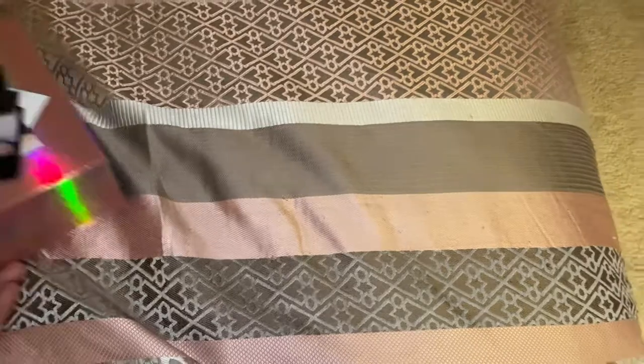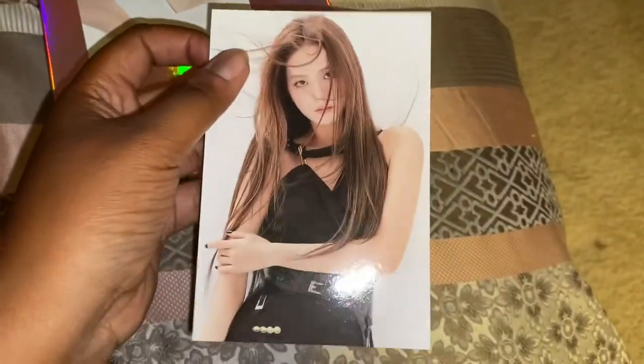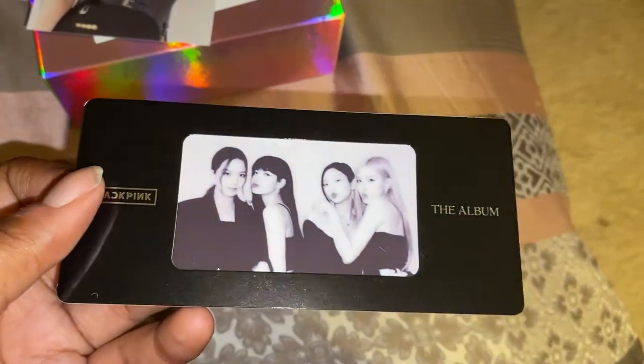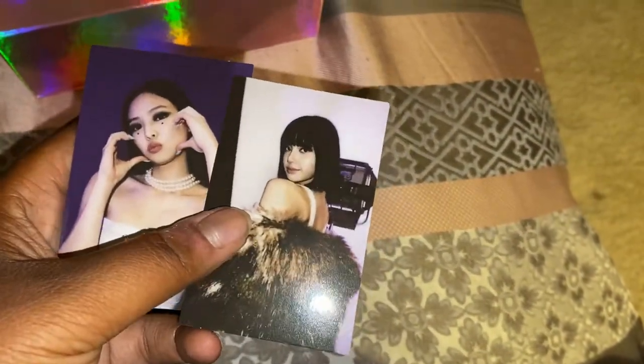So here's the first version — this is everything that came in this one. We have a Lisa postcard and then a Jisoo postcard. I also got this little film strip thing, which I think is so cute — again a little grainy, but cute. And the photo cards I got from this version are Lisa and Jenny. I didn't get any group photo cards, so I'm guessing group photo cards are only in the Target versions.